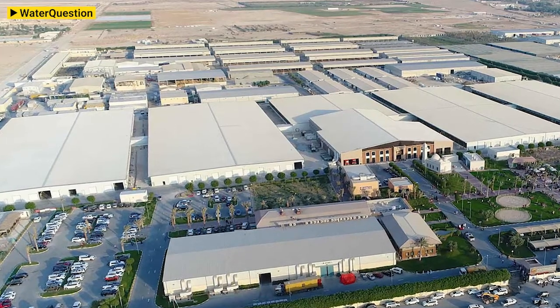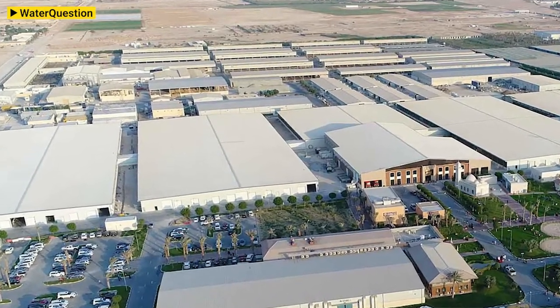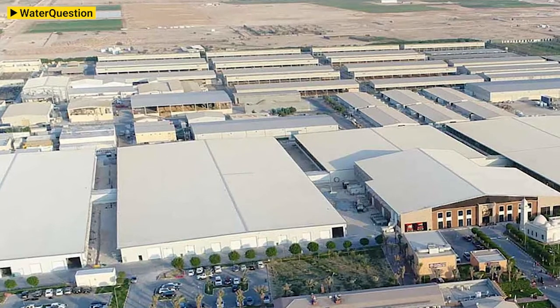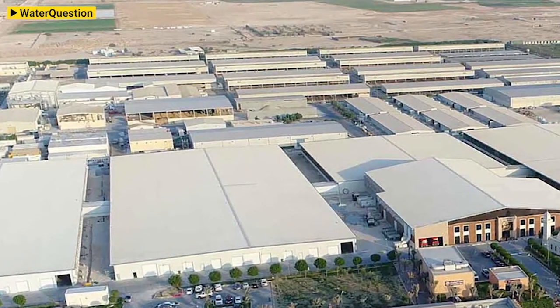Another example of reuse is also in Qatar — what we are doing with Baladna, a leading dairy producer. Baladna operates a cow farm that counts more than 20,000 cows, and we have been helping them improve their water cycles for many years. Currently, we are in the process of building for them a 22,000 cubic meter per day wastewater treatment plant, and all the water is going to be reused for flushing and for spraying the cows during the hot summer to keep them cool.